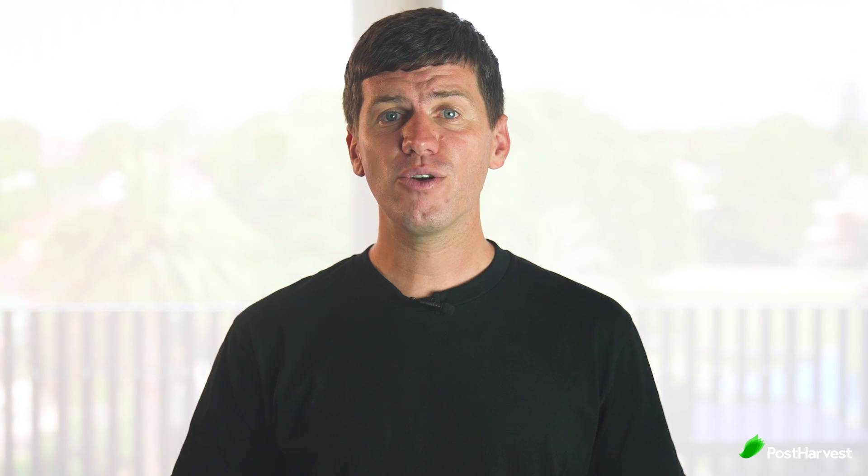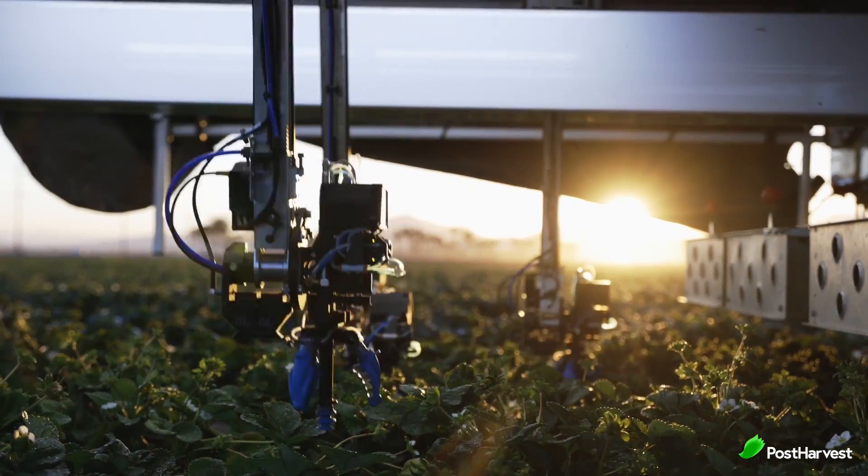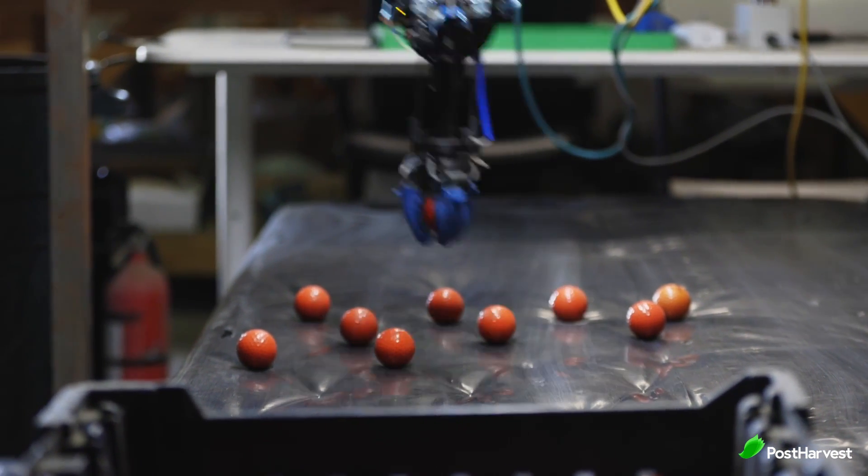Broad acreage farms that produce crops like corn and wheat have already been automated, so Advanced Farm have focused more on the back-breaking tasks of specialty crop farming — picking apples and berries. The strawberry harvester has robotic arms that combine suction and claws to gently pick up the strawberries and place them in baskets. Combined with their automated pack line, it makes picking and sorting strawberries a breeze.